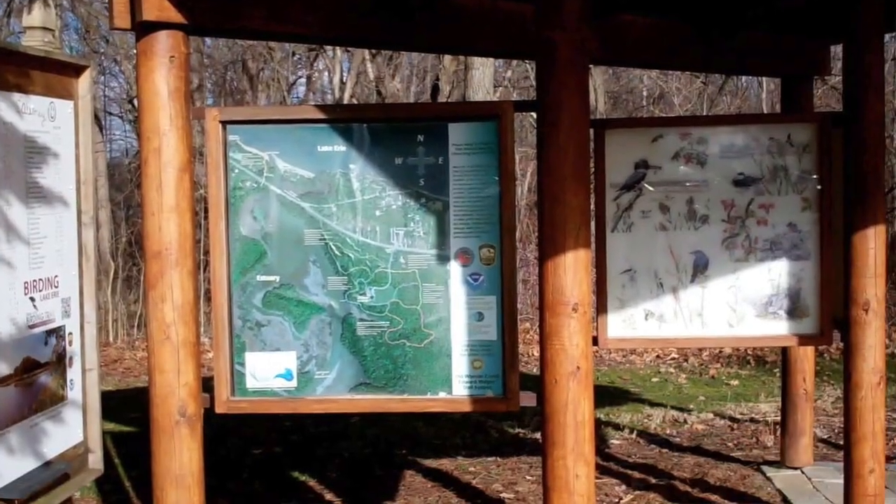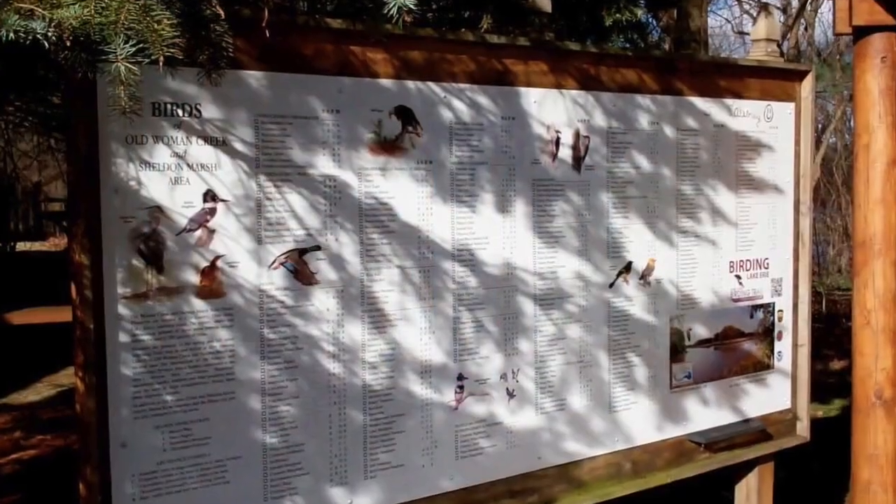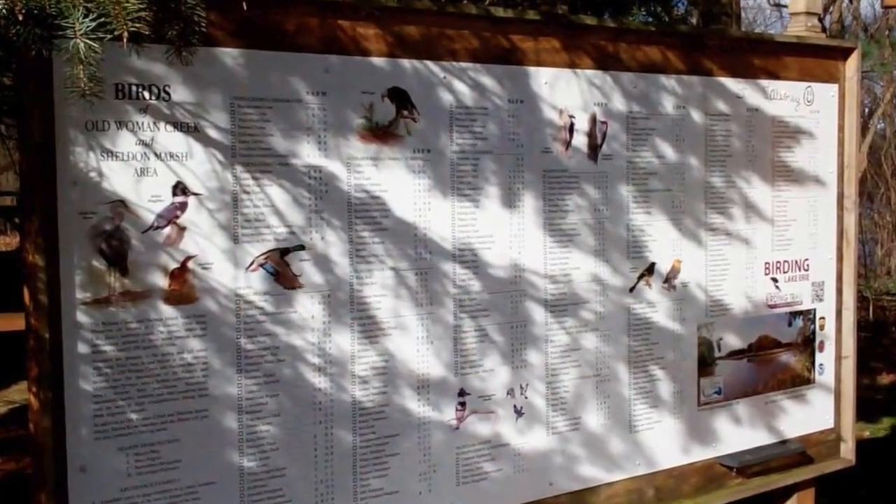We're a little bit farther east for the peak of migration. Some of the greatest birding spots in the country are in our state, but we're a little farther east and don't see quite the numbers they do in the western basin of Lake Erie. But we see all the species — at one time or another, over 300 species of birds have been documented here at the Old Woman Creek Reserve.